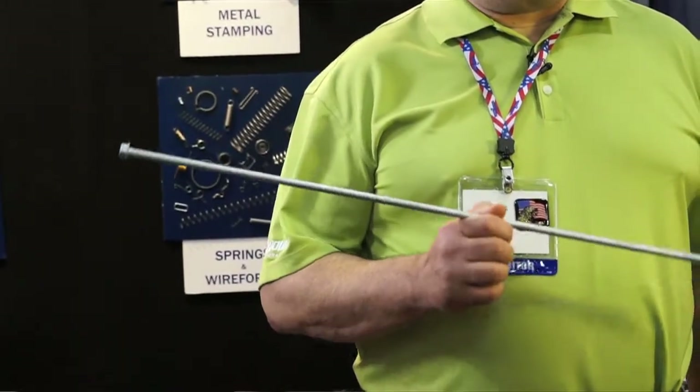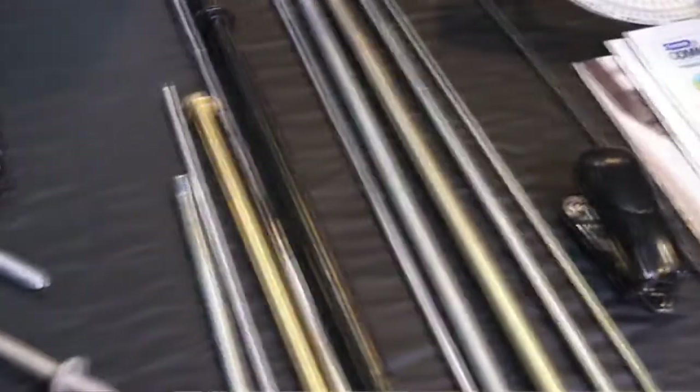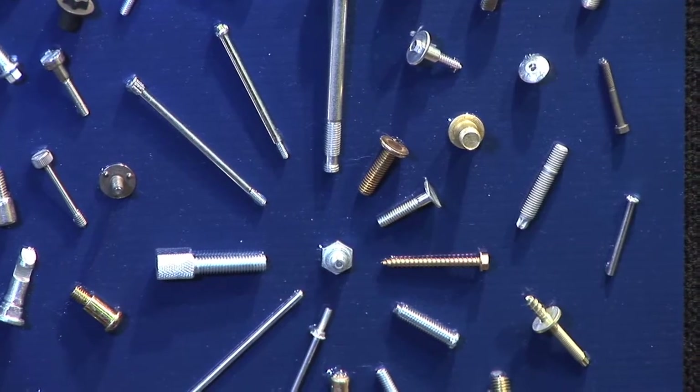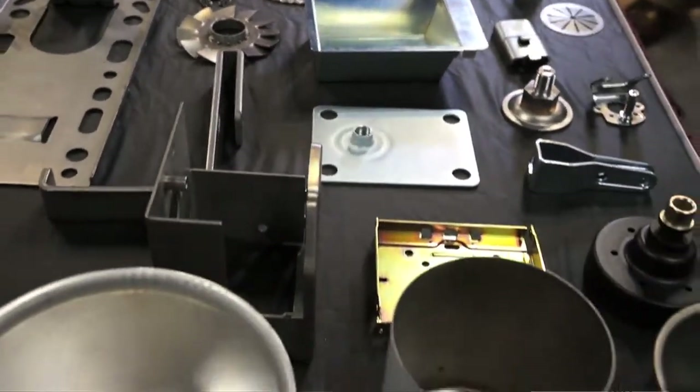These are cold-headed parts. We can go up to 96 inches long. We do small cold-headed parts as well, but most people can't handle the long stuff, and we excel at that. We work with keeping warehouse — it goes right into the program. All kinds of finishes, all kinds of materials.